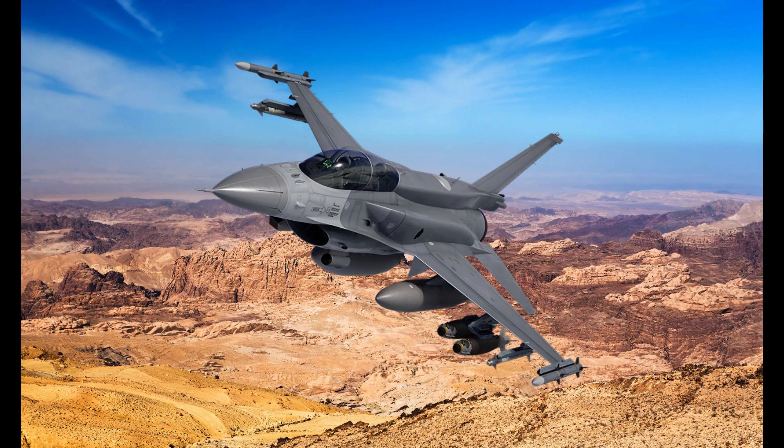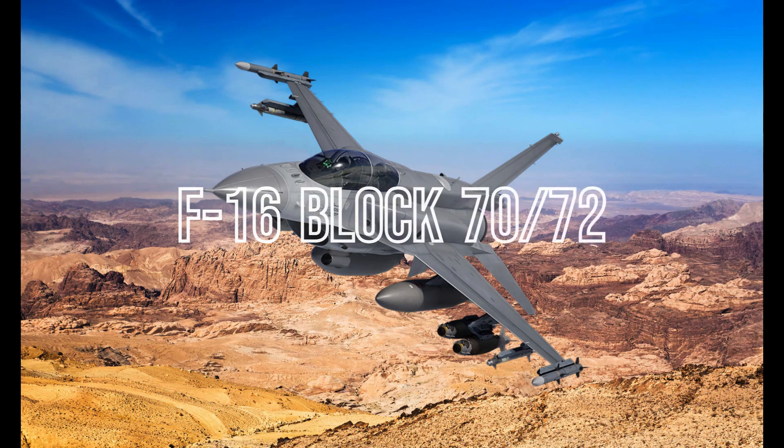Meet the F-16 Block 70-72, the world's newest and most advanced production F-16.